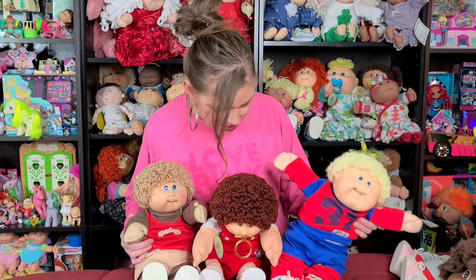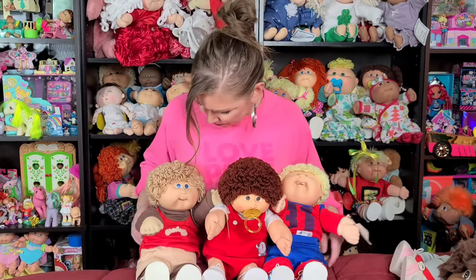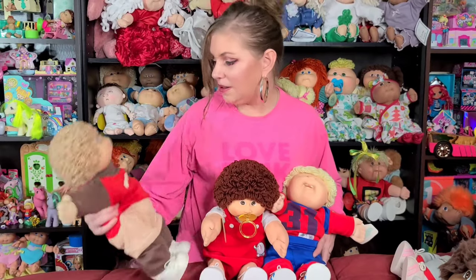My little number 19, lemon loop boy. My number 4, the original Patsy face, auburn loop boy. And this is my little number 9, sweet loop boy.